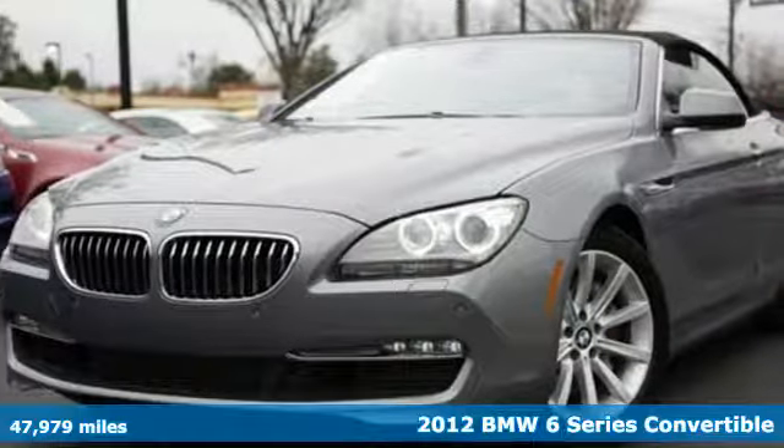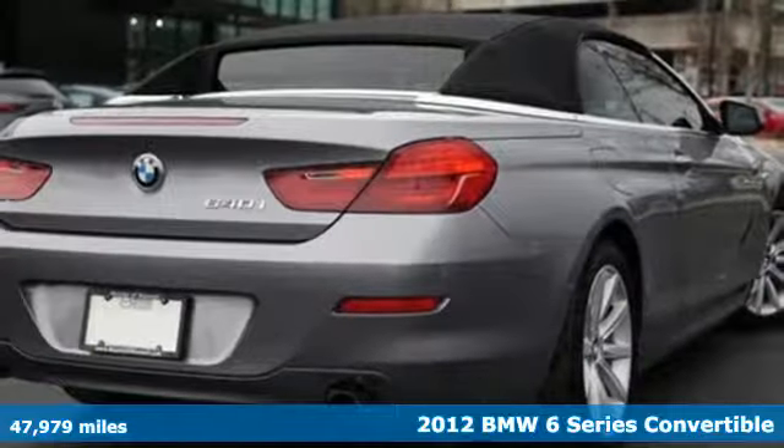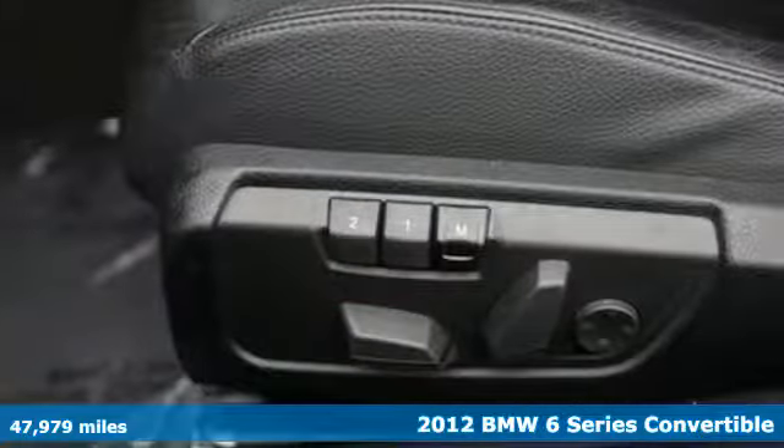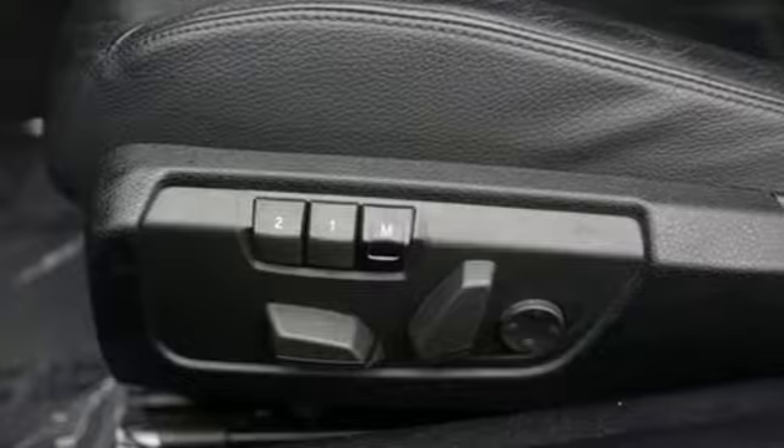It's a 2012 BMW 6 Series. It has beauty that will capture you and astounding power that will move you. And it comes with all the amenities you need.